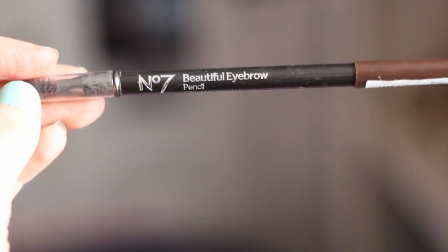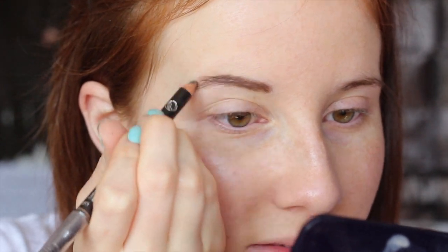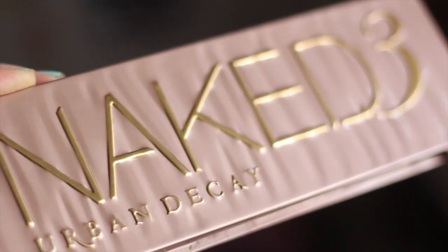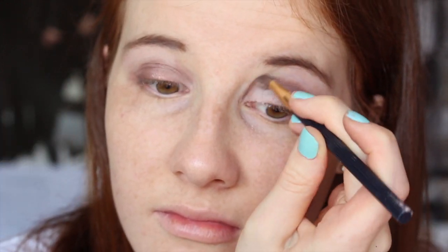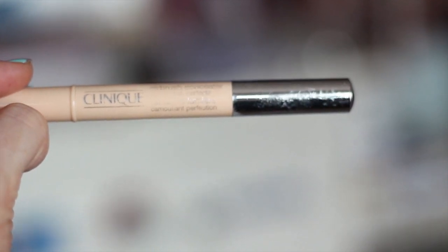Then using my beautiful eyebrow pencil by No. 7, I fill in my brows, then I just brush it out. I then use my Naked 3 palette to do some eyeshadow, but as you can see I am not very good at eyeshadow. I put way too much of that on, then I rub the excess off. I then use my Clinique Airbrush concealer just to apply to any blemishes I may have.